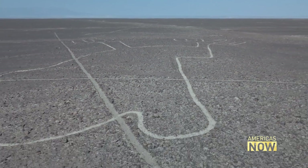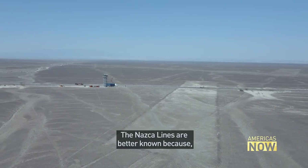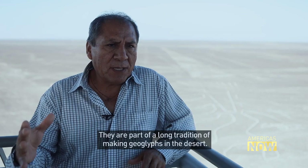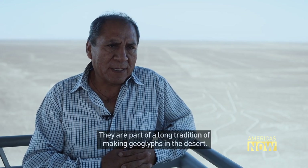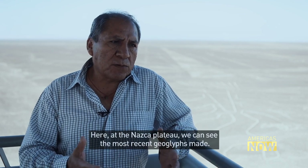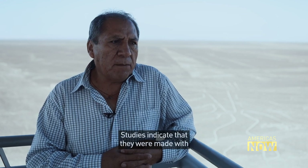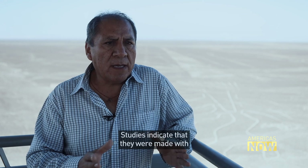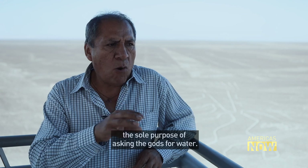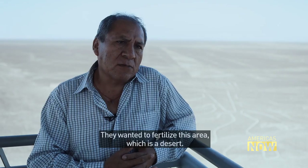The Nazca lines are better known because they have been researched for many decades. Being part of a long tradition of making geoglyphs in the desert, the ones on the Pampa de Nazca are the most recent — the last geoglyphs to have been made. Studies fundamentally indicate they were created with a central purpose: to ask their gods for water and to contribute to the fertility of this zone, which is practically a desert.